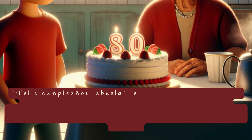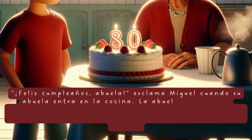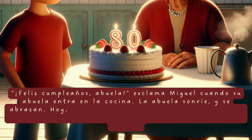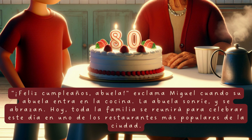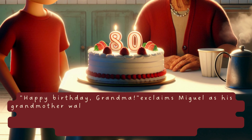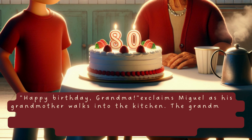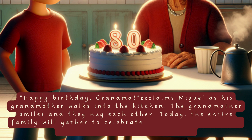Feliz cumpleaños, abuela, exclama Miguel cuando su abuela entra en la cocina. La abuela sonríe y se abrazan. Hoy, toda la familia se reunirá para celebrar este día en uno de los restaurantes más populares de la ciudad. Happy birthday, Grandma, exclaims Miguel when his grandmother walks into the kitchen. The grandmother smiles and they hug each other. Today, the entire family will gather to celebrate this day at one of the city's most popular restaurants.